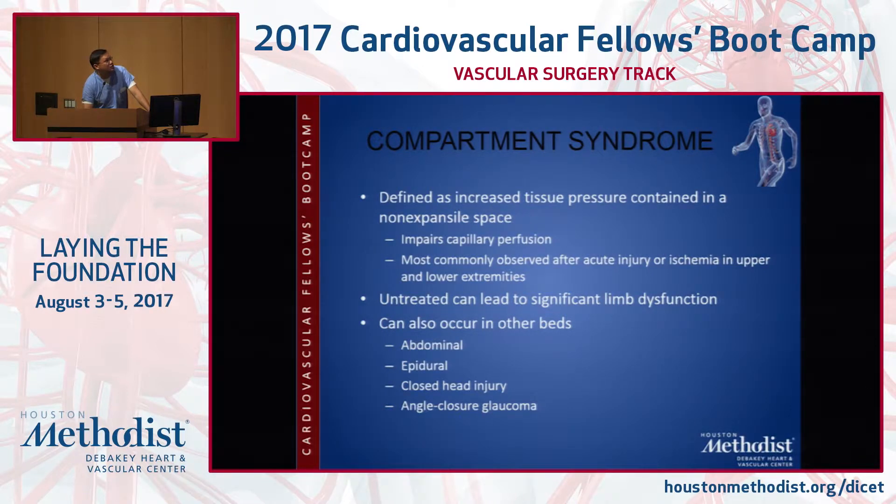Compartment syndrome is defined as increased tissue pressure contained in a non-expansile space that leads to a cascade of decreased capillary perfusion. It occurs after some acute injury in a closed space or ischemia followed by delayed revascularization. Untreated, it leads to significant limb dysfunction and can occur in many locations besides the legs — including abdominal compartment syndrome after ruptured aneurysms, epidural compartments, closed head injury, and glaucoma, the only emergency in ophthalmology.